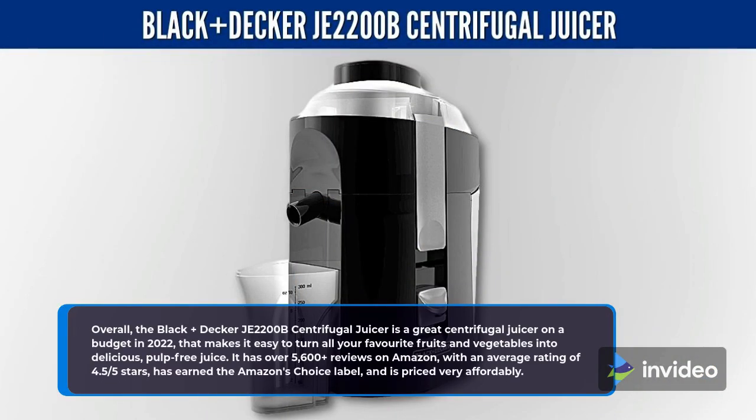Overall, the Black+Decker JE2200B Centrifugal Juicer is a great centrifugal juicer on a budget in 2022, that makes it easy to turn all your favorite fruits and vegetables into delicious, pulp-free juice. It has over 5,600 reviews on Amazon with an average rating of 4.5 stars, has earned the Amazon's Choice label, and is priced very affordably.